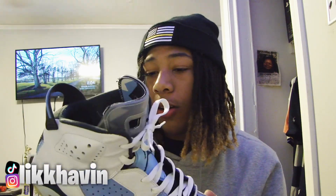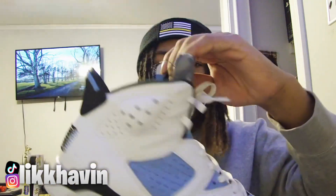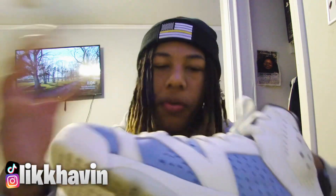This shoe is turning into my beater now, but as you can see I've had the shoe for a while and they're still in good condition. One thing I like about this shoe is that it's not creased — I mean there's a little crease in the leather, but that's just how leather is supposed to be.